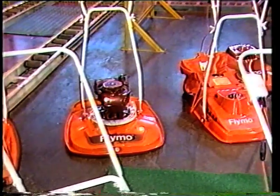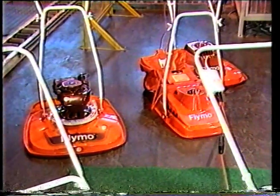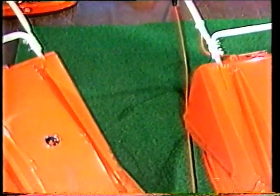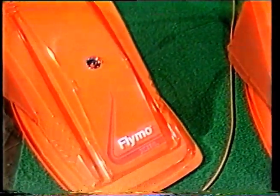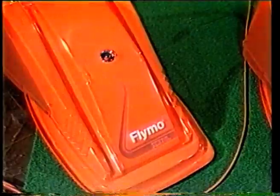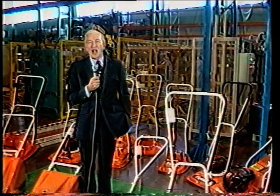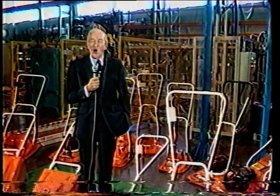Flymo also makes rotary lawnmowers in a range of sizes, from small domestic machines to the really large specialist jobs for the professional groundsmen. The lawnmower business is of course highly competitive, and in spite of any claims to the contrary, Flymo has stayed in the lead by supplying stylish, high-quality machines at prices which the customer can afford.